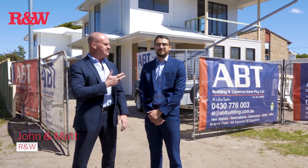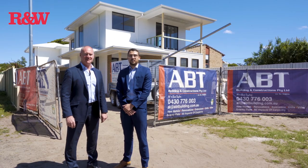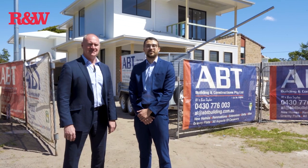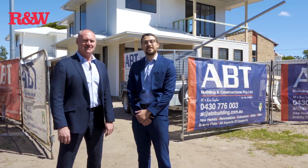My name is John Carey and this is Matt Goodwin. We're from Richardson and Wrencher, Miner Beach and Point Clair. We're delighted to welcome you to Two Webb Road, Booker Bay. This development is due to be completed in December and offers a variety of options. Come take a look.